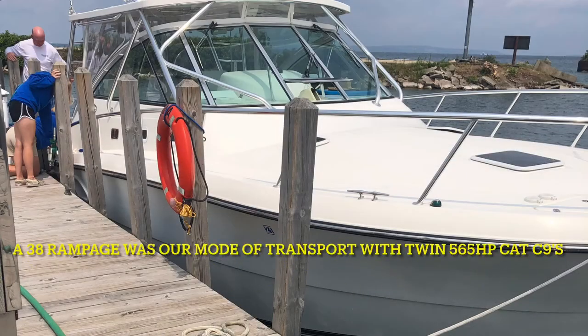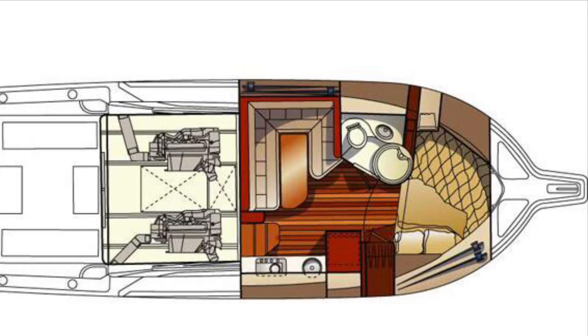Welcome, everyone, to a little bit different Great Lakes Power Stroke episode. This is a little bit more sped up. We had time constraints — we had to get the boat up to Harbor Springs. We took a 38 Rampage from Port Zanilak up to Harbor Springs, and that's the interior layout.